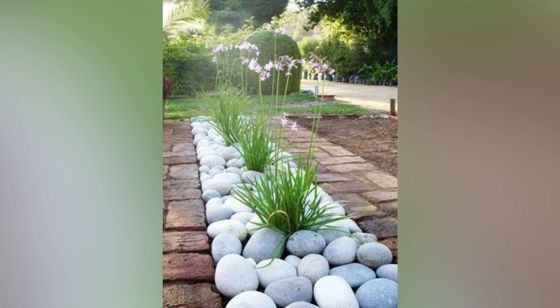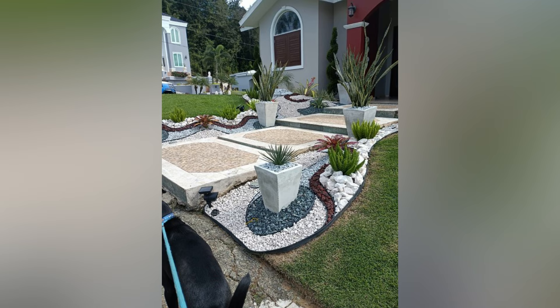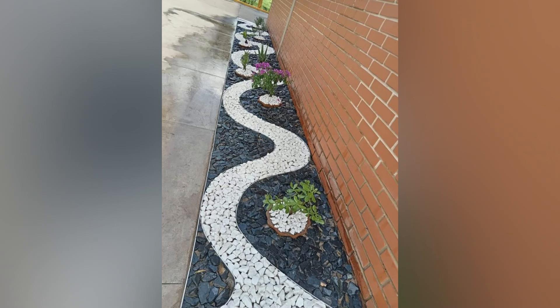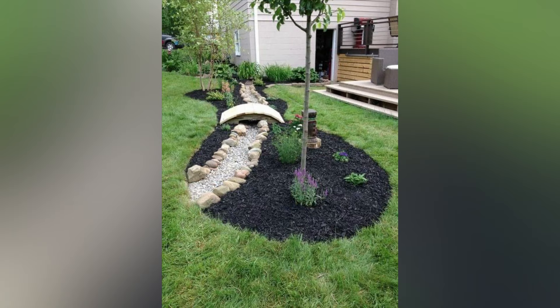Gardening can be a relaxing and rewarding hobby, offering a sense of accomplishment and connection to nature. Don't be afraid to experiment with different plants, layouts, and techniques. Gardening is a learning process, and adapting to what works best for your space will help you achieve a thriving small garden. By following these essential tips, you can create and maintain a vibrant small garden that enhances your outdoor space and provides joy throughout the seasons.